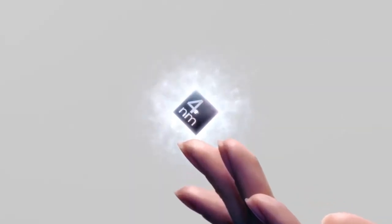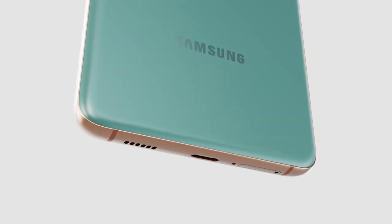Hello technophiles, welcome to Tenzi's Tech. I'm Scott Leffler and this is our list of the 10 things you need to know before buying an S22.